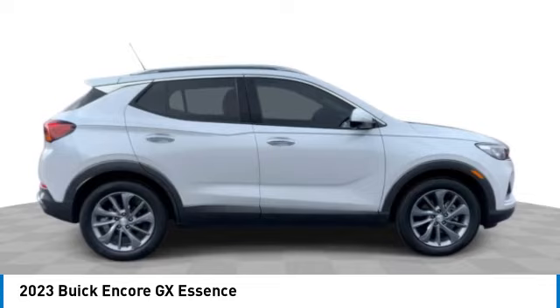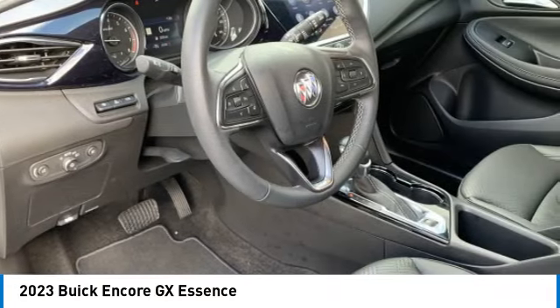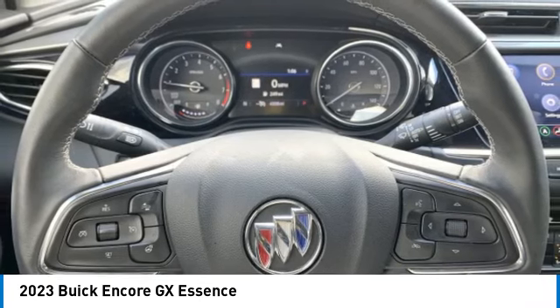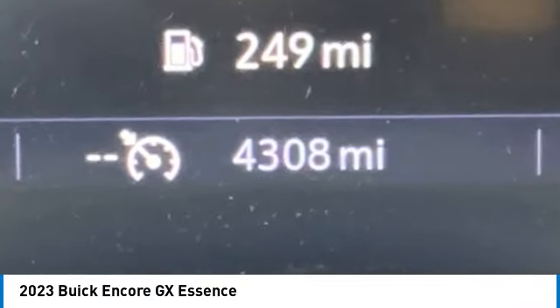Turbocharged, heated mirrors, aluminum wheels, front wheel drive, privacy glass, four-wheel disc brakes, fog lamps, heads-up display, adaptive cruise control, keyless start.